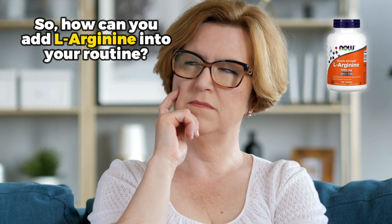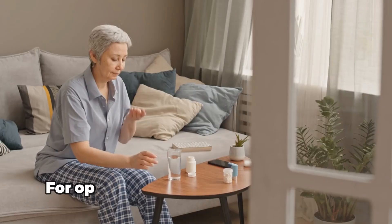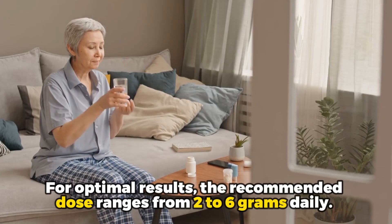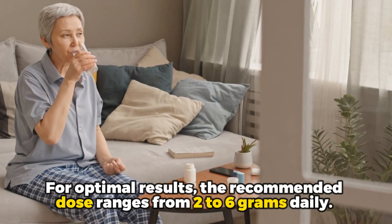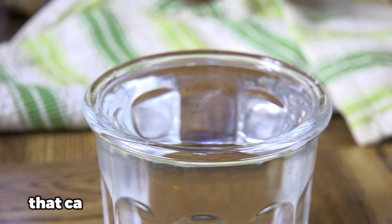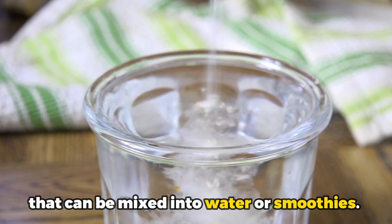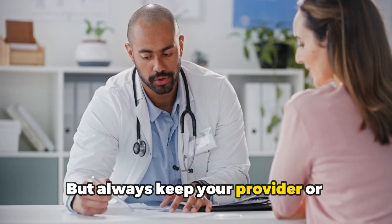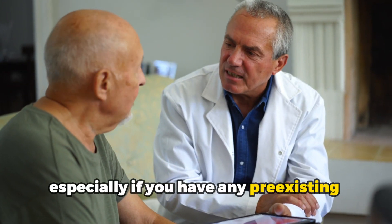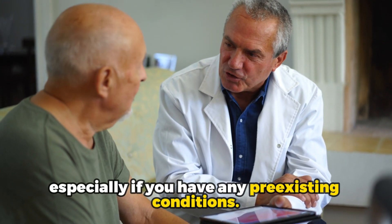So how can you add L-Arginine into your routine? For optimal results, the recommended dose ranges from 2 to 6 grams daily, and it's available in capsules or as a powder that can be mixed into water or smoothies. But always keep your provider or pharmacist in the loop, especially if you have any pre-existing conditions.